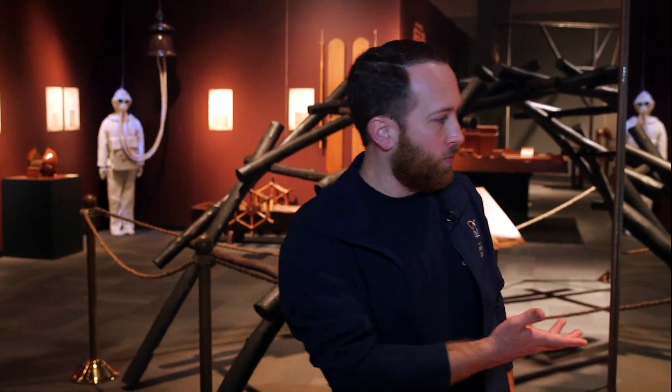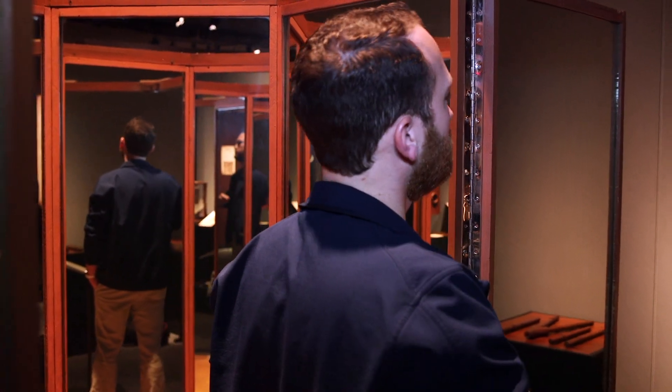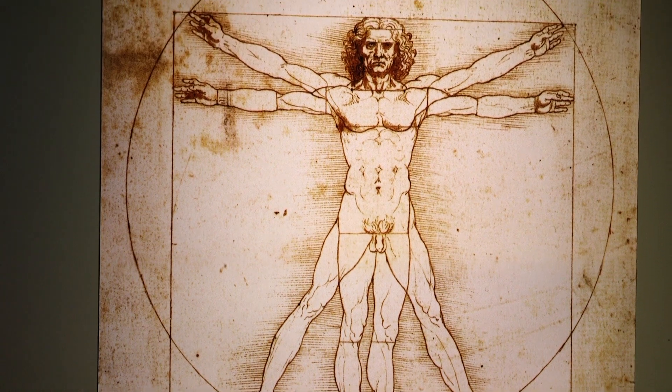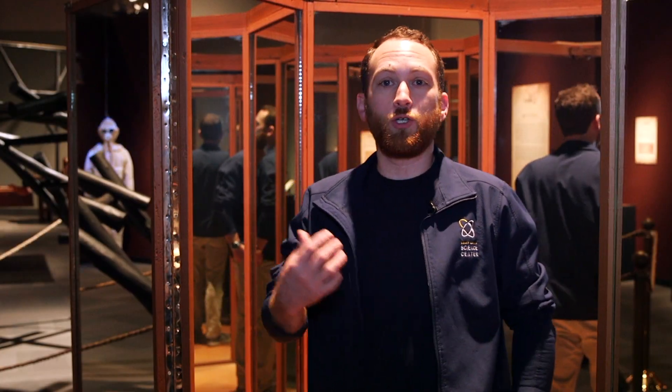One of my favorite pieces in the whole exhibition is this room of mirrors, which Leonardo used to see himself in all directions and from all angles. He would use something like this to make sure that when he painted the human form, it was anatomically correct. A lot of people think the Vitruvian Man is actually based on his own self-image, and he would have used something like this to ensure accuracy.